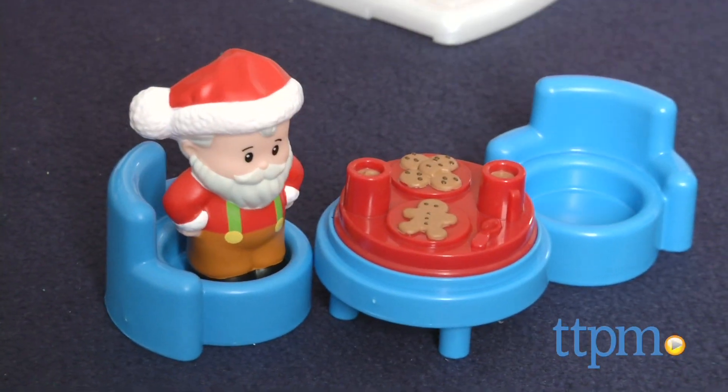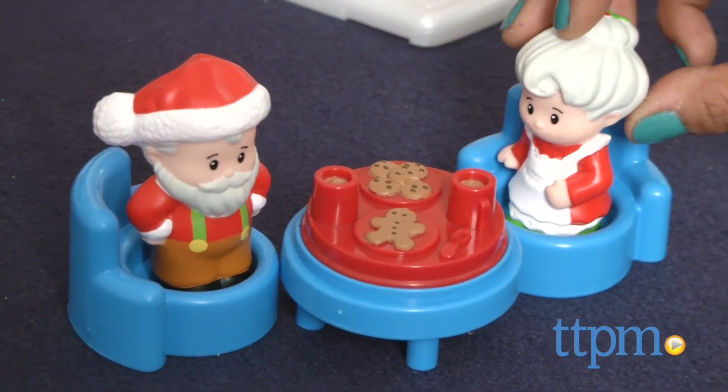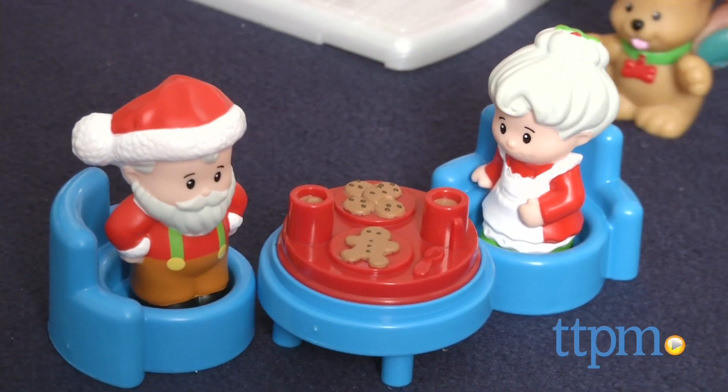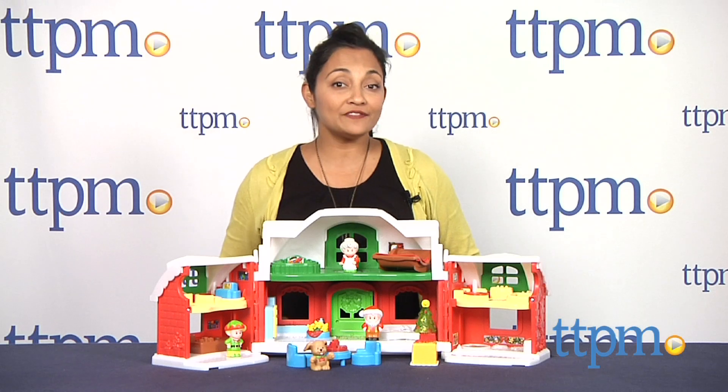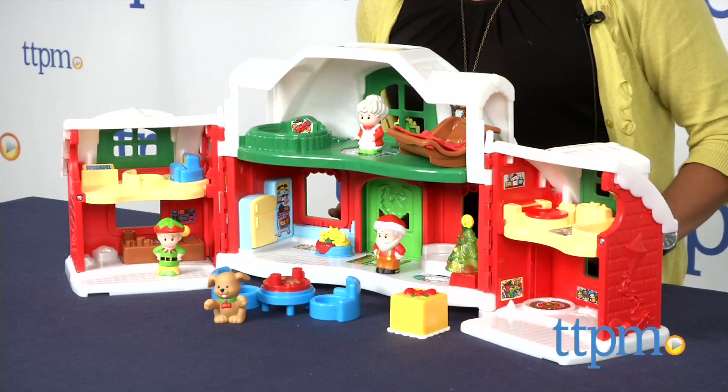Ho ho ho! Jolly old Santa Claus and Mrs. Claus are getting ready for the season. Hi everyone, this is Maria with TTPM. We're off to the North Pole to visit Santa and Mrs. Claus.